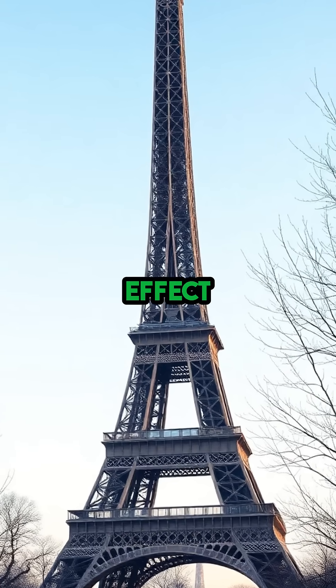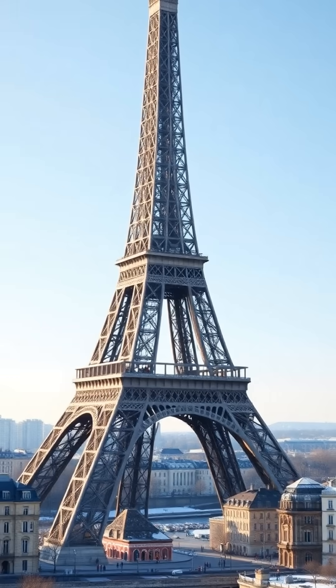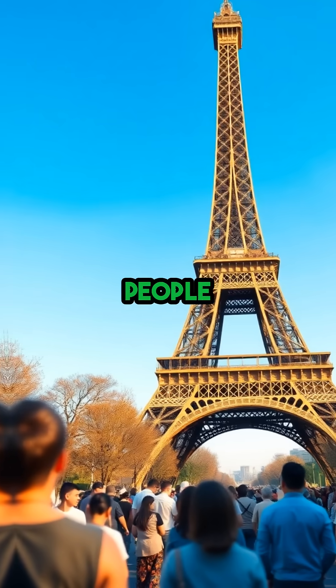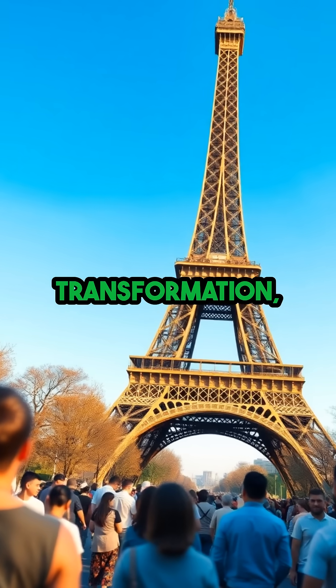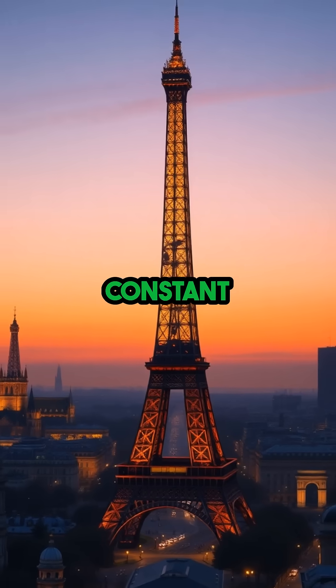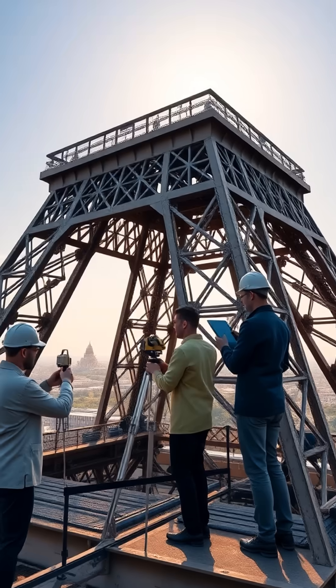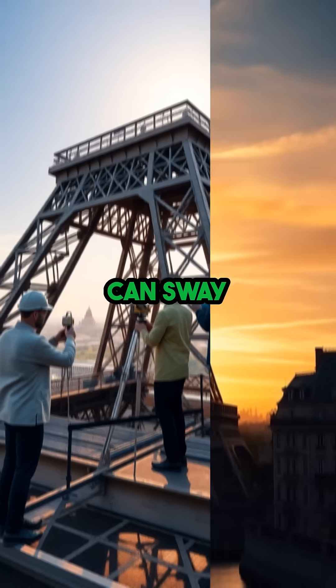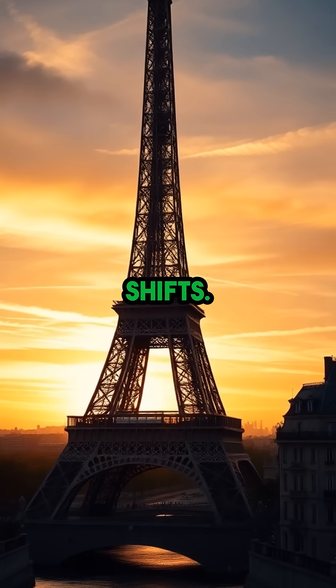The same effect happens in reverse during the winter, when the tower actually shrinks back down. Most people never notice this subtle transformation, but it means that the Paris skyline is in a constant, seasonal dance. Engineers have even measured the changes, noting how the top of the tower can sway and rise as the weather shifts.